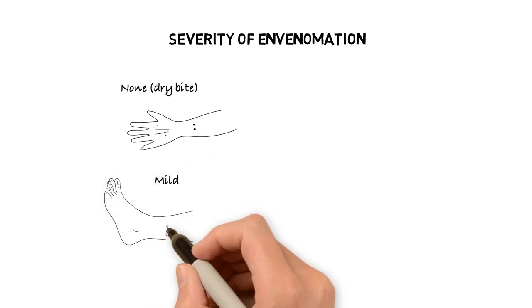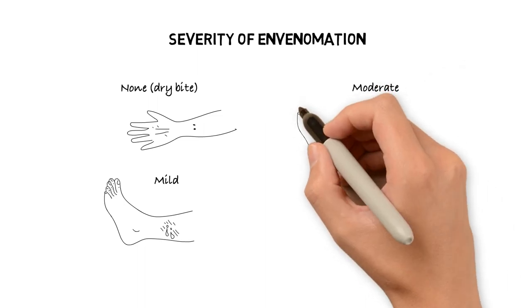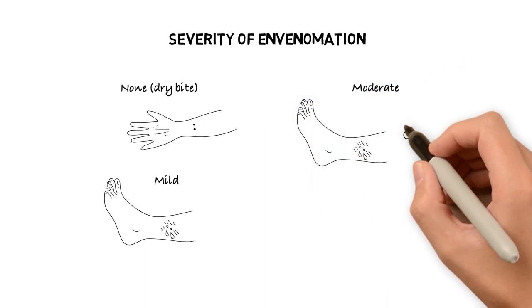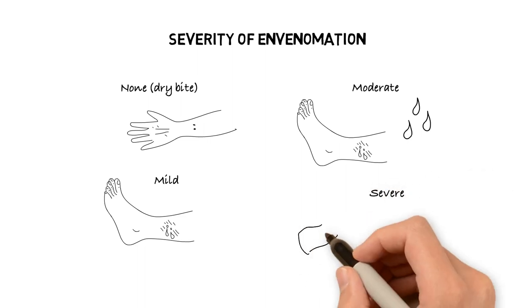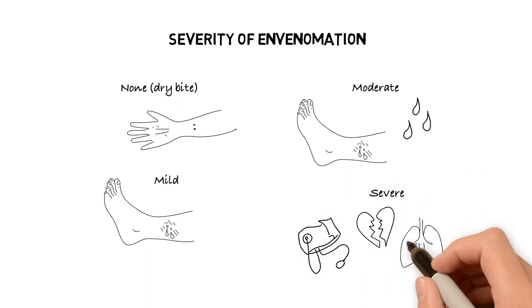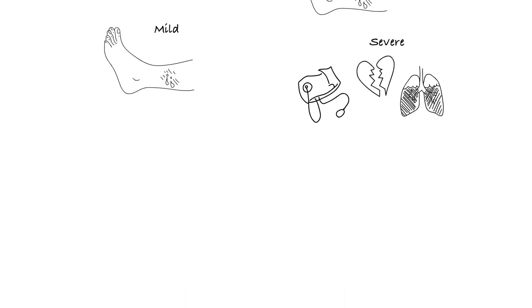With mild envenomation, the patient experiences local pain and edema but no coagulation abnormalities. In moderately severe envenomations, there will be pain and edema, but coagulation abnormalities will also be present. In severe cases, shock, pulmonary edema, DIC, and cardiovascular collapse occur.